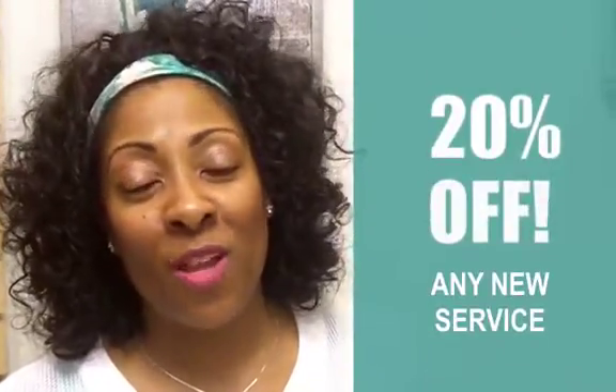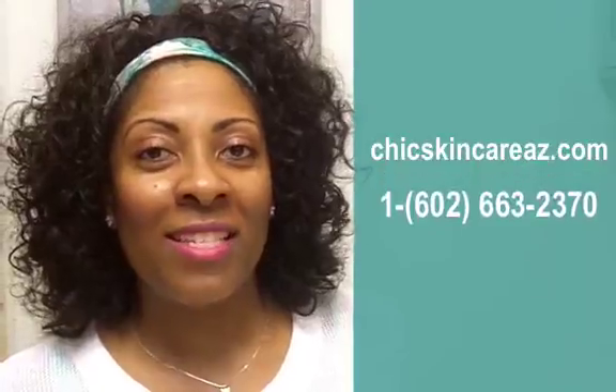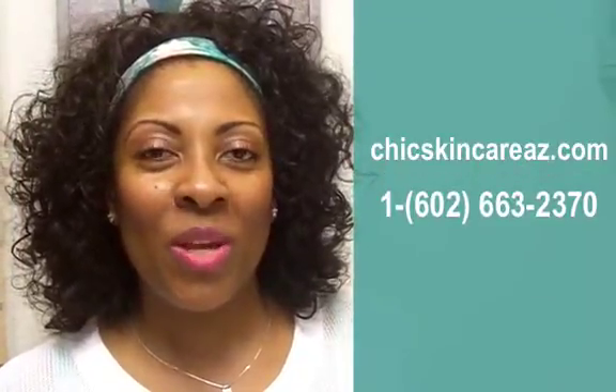Just because it's getting a little cooler outside, let's add one more cool deal to the mix: also get 20% off any new service you've never tried before. Check out my menu at ChicSkinCareAZ.com to see what services you might want to try next, and give me a call at 602-663-2370 to book your appointment. I look forward to seeing you in the studio soon.